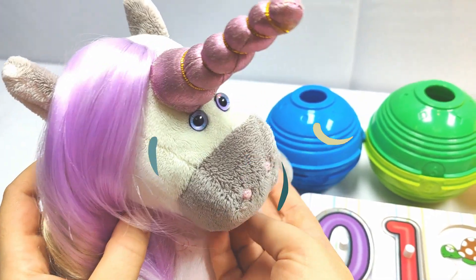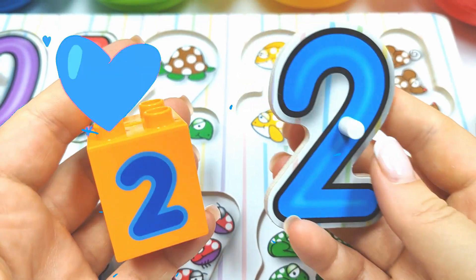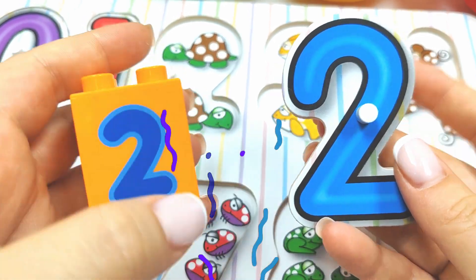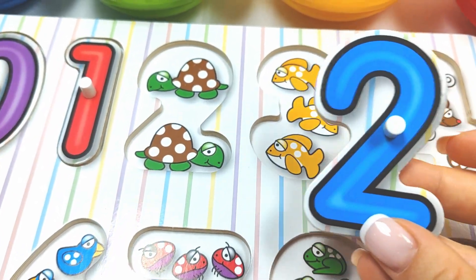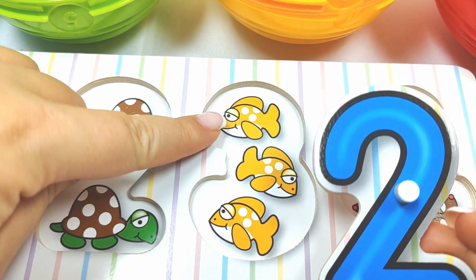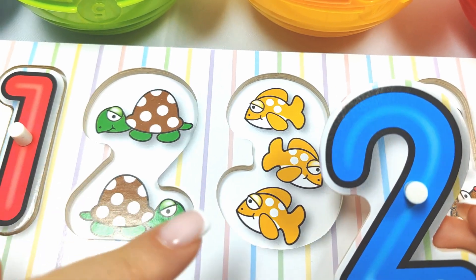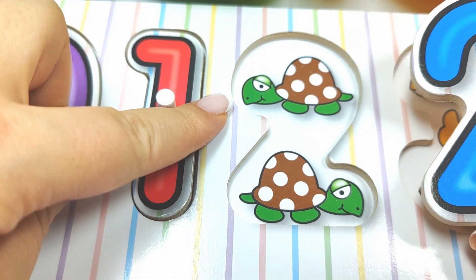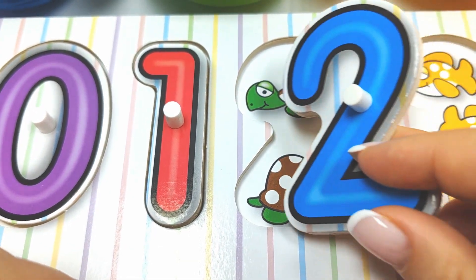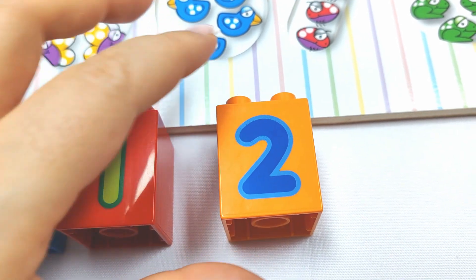Let's try the green ball. Wow, we found the number two. Where does it go? Does it go here? One, two, three. No, it doesn't go there. What about here? One, two. Two turtles. Yay, it goes there. Very good job. Two.